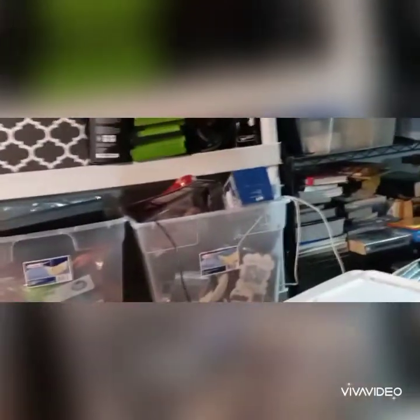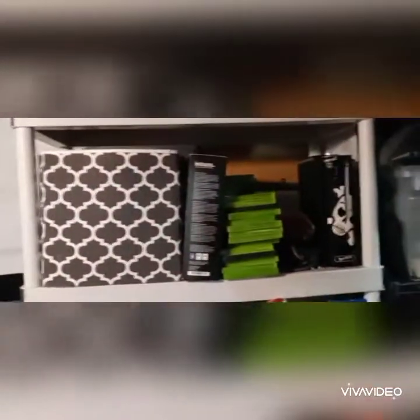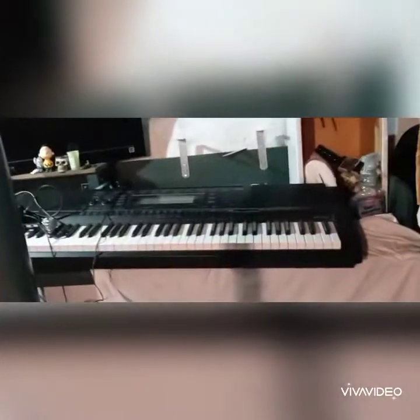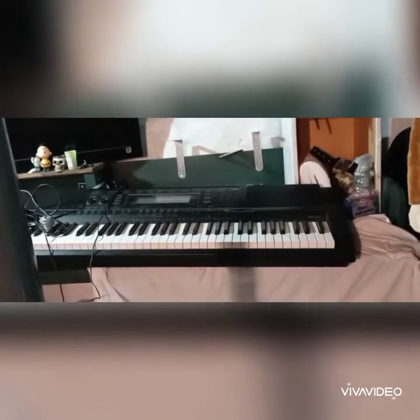I have stuff stored that's all listed — all the stuff from the gaming unit, guitars, keyboard over here — we got that listed already. People are interested. I've got it up on Facebook Marketplace, but you know how that is — people lowball the crap out of you on Facebook Marketplace.